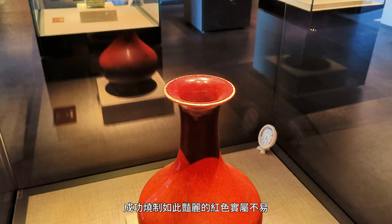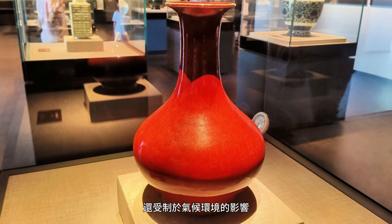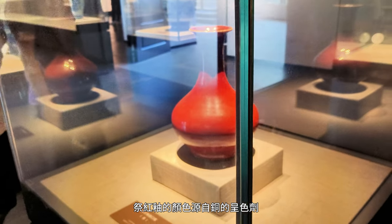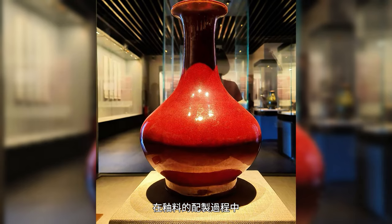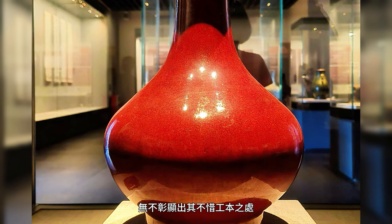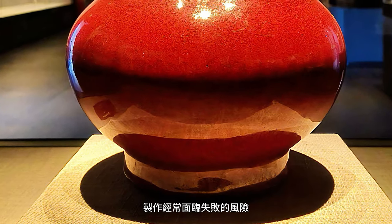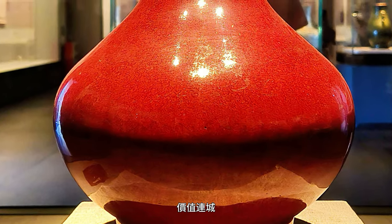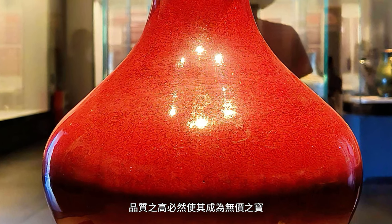The successful creation of such a vibrant red colour was no small feat — it required exceptional skill and extensive experience from craftsmen, all while being influenced by environmental conditions. Firing under different climatic circumstances yielded varying results. The colour is derived from copper-based colouring agents, necessitating high-temperature firing under reducing conditions. In preparing the glaze, materials like gold, coral, and jade powder were often added, showcasing that no expense was spared. Due to the challenge of controlling the reducing atmosphere during firing, production often faced the risk of failure. As a result, a flawless ceremonial red glaze piece is exceedingly precious. The vase before us is a masterpiece from the Qing Dynasty, undoubtedly among the ranks of priceless treasures.